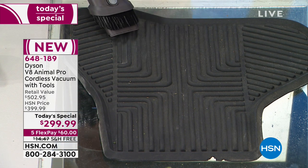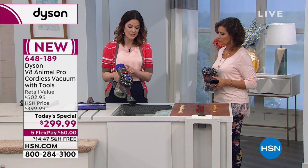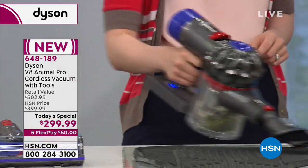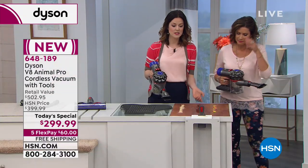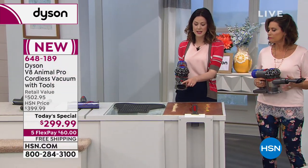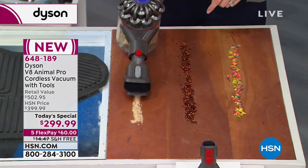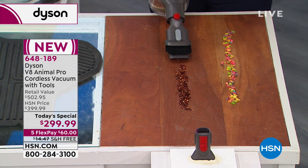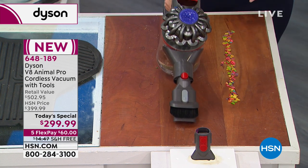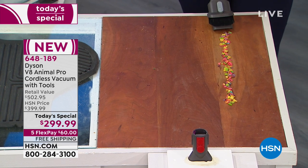You have max mode and high mode — you can hear the difference. That's high mode, and this is max mode, so it gives you that extra boost. Then we take it to the countertops using the combo tool. Breadcrumbs — gone. Red pepper flakes — gone. This is why they tell me to slow down.